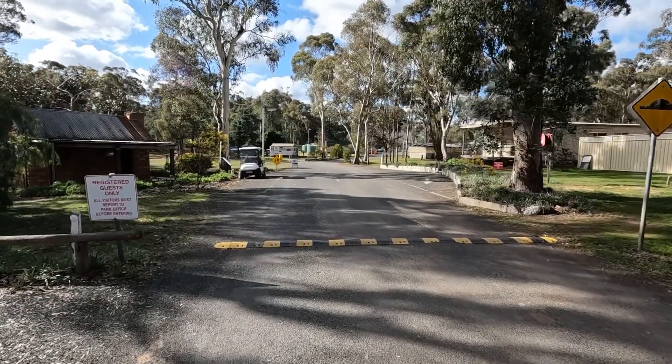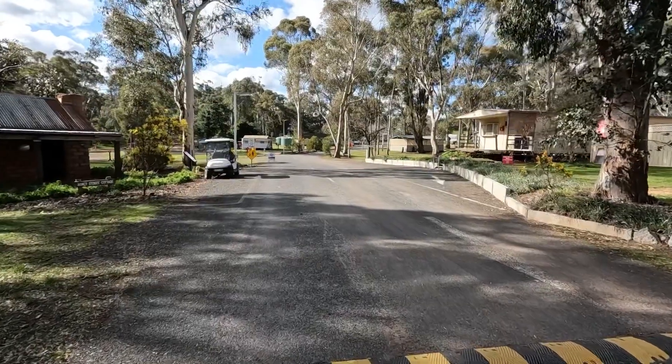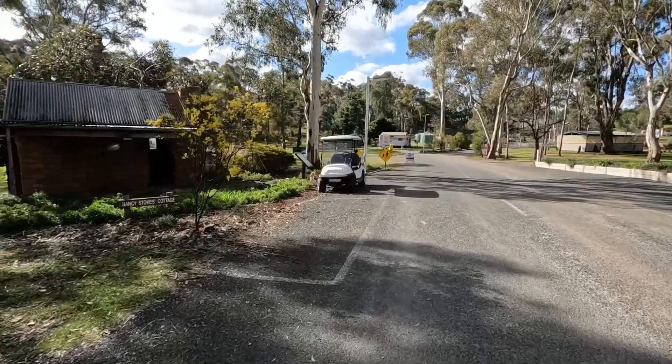So this is the entry. We're a fair way off the main road, about a k or so, maybe two k's, and the first thing we might look at is this little cottage on the left.